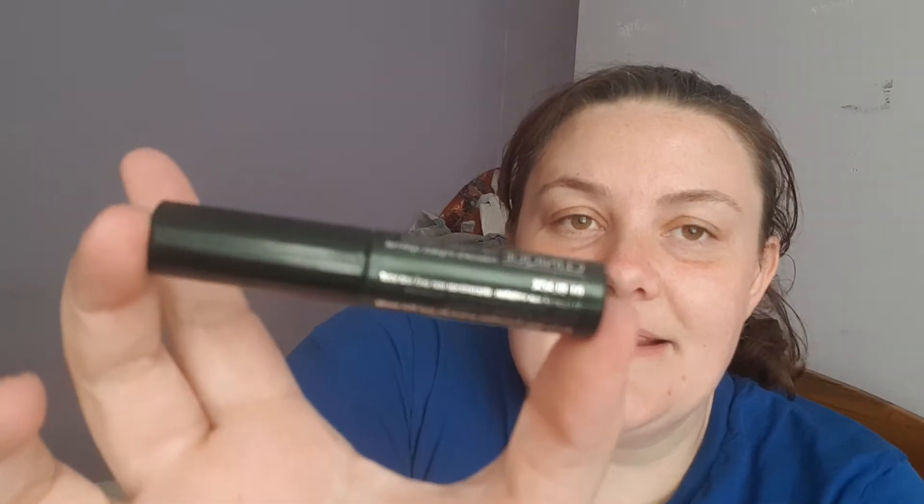The next item is from Clinique — it's the High Impact Mascara in shade 01 Black, in a 3.5ml travel size. I won't open it now because mascaras dry out quickly, but I'm looking forward to trying it. I do currently have a few Clinique mascaras on the go, so I have plenty to work through, but I'll definitely get to this one.